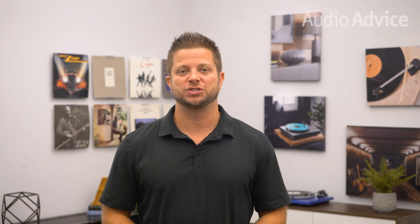In this video, we are going to take a look at the new Sony OLED and LED TVs to help you make the decision on which type and model is best for your needs.